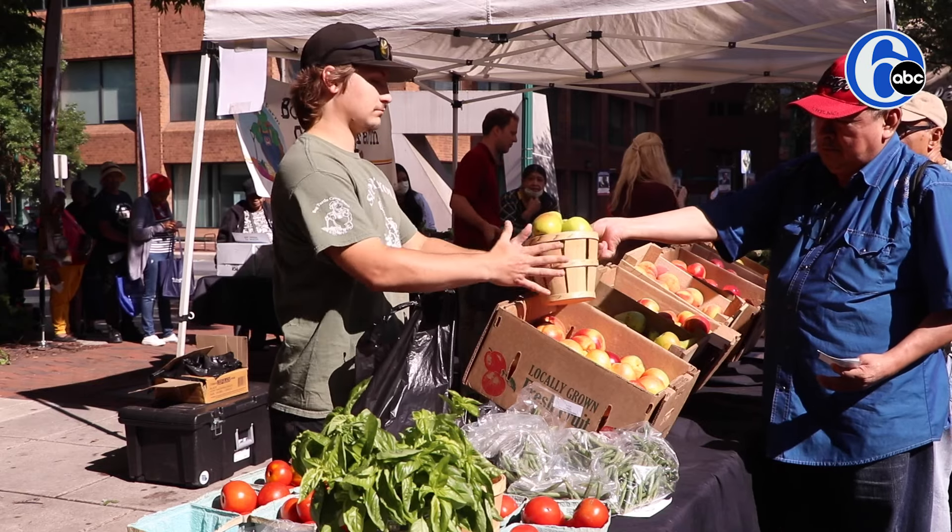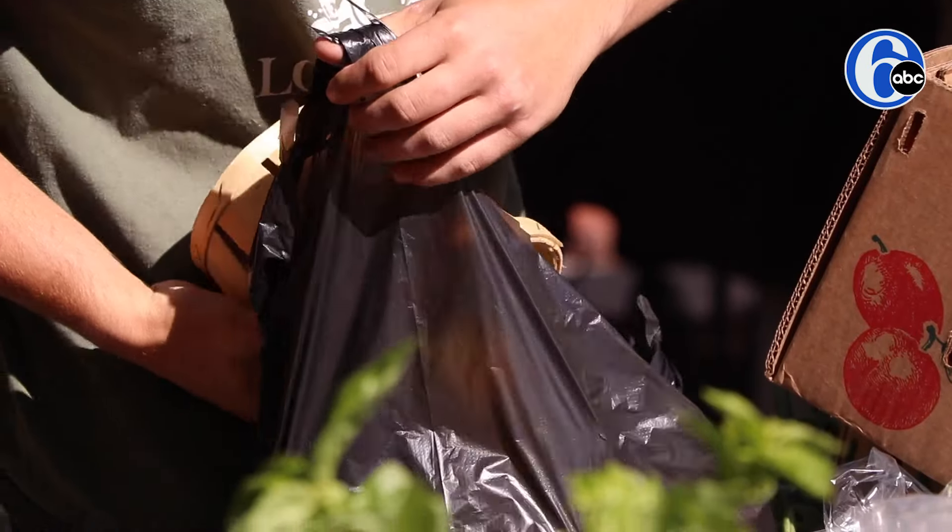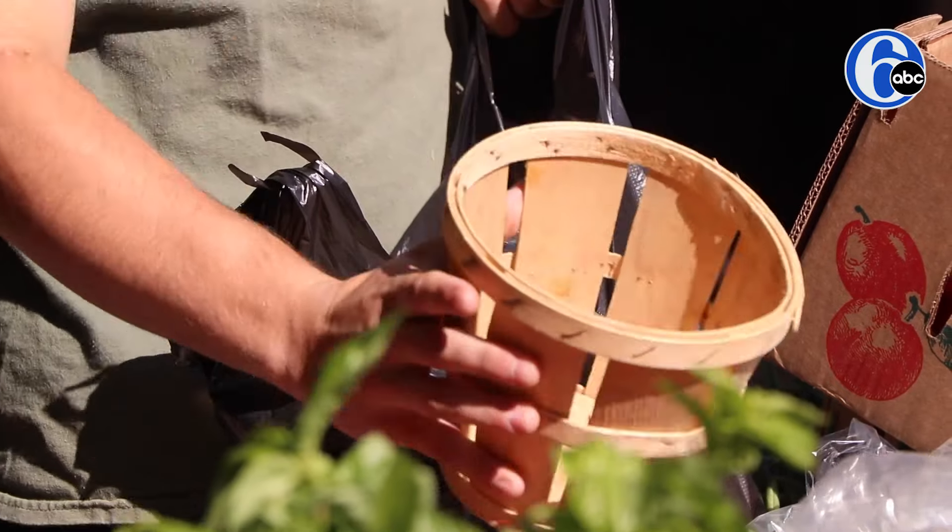It's great because some of the stuff I'm growing myself on the farm, and being able to see it come from the farm, going to their table to cook — it's a great feeling knowing that it goes full circle here.